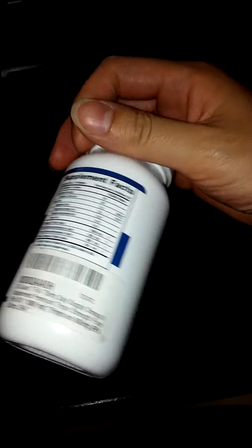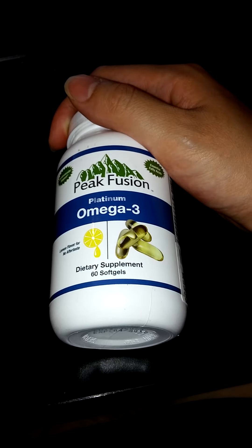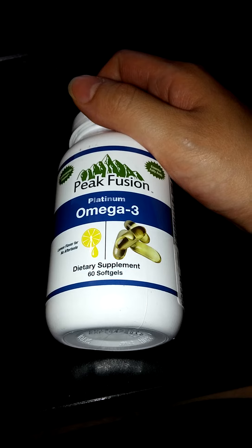One thing I really like about it is that there's no fishy aftertaste. It has a nice natural lemon flavor, which is really good. Overall, I'm very pleased with this product and I highly recommend it.